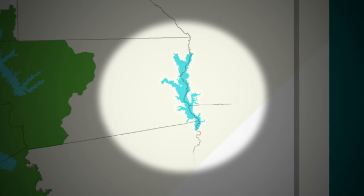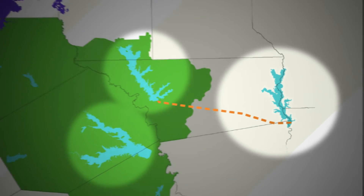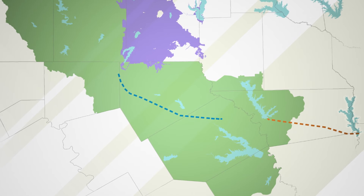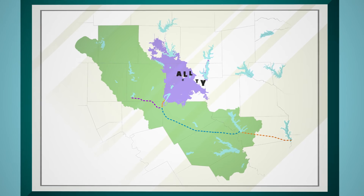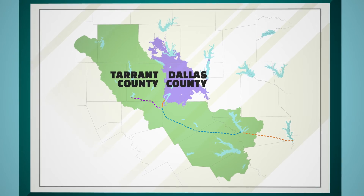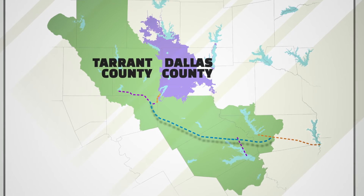Dallas' lake is even further away than Cedar Creek or Richland Chambers, and they will pay to make that connection. The cost to build other sections — the ones shared by Dallas and TRWD — will be covered by both entities. And the final sections, the places where the water begins its solo journey into Dallas or Tarrant County, will be the responsibility of the agency receiving the water. So there are portions that Dallas pays for, portions that TRWD pays for, and portions that we share.